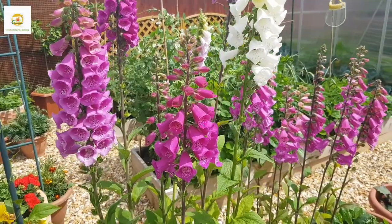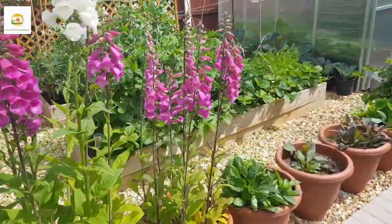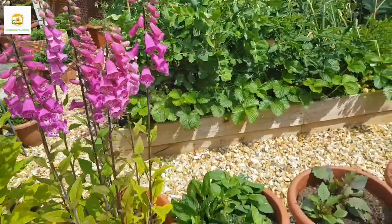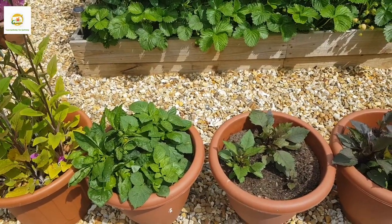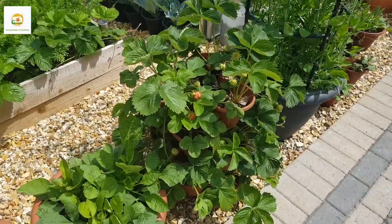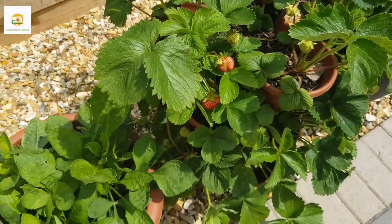Here in this container I have got my foxgloves which I started last year in fall from seed. These are biennial plants — they bloom in their second year — so it's a good idea to start them in the fall and then you can have them bloom early in the summer. These flowers are really vibrant and bees are all over them. Here I have got a row of planters with dahlia plants which I started from seed — I have got three plants in each container and there are two varieties, they are coming in nice and beautiful with buds on them.